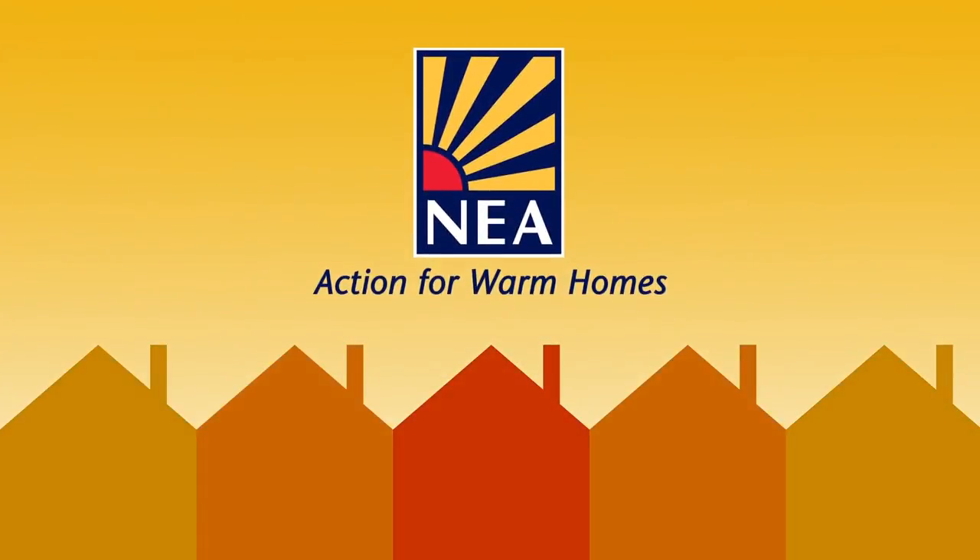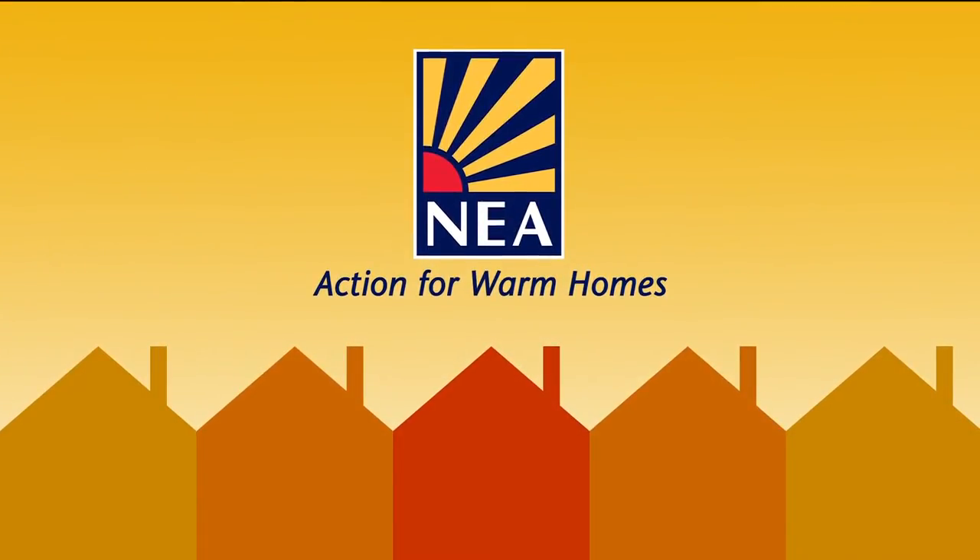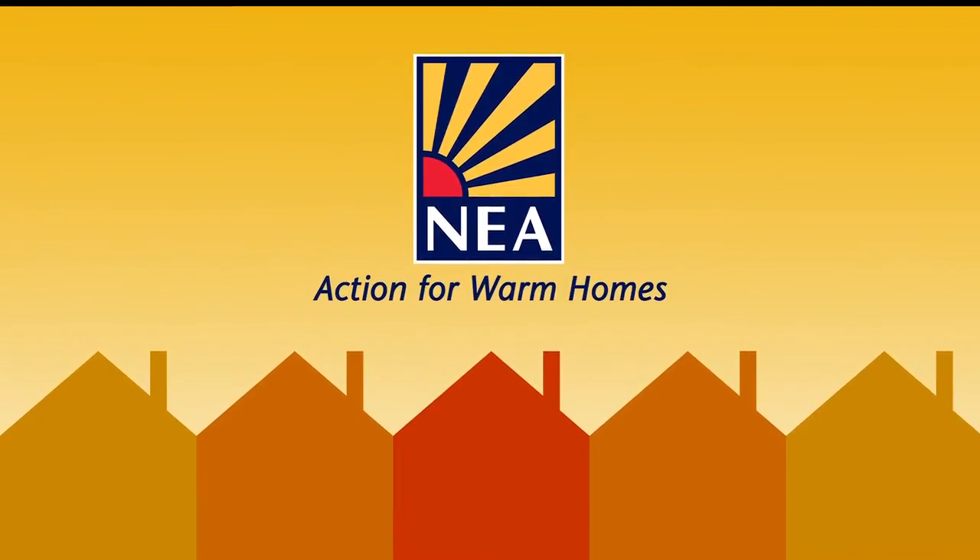NEA's step-by-step guide will help you stay warm and safe in your home, allowing you to keep your energy bills affordable and under control.